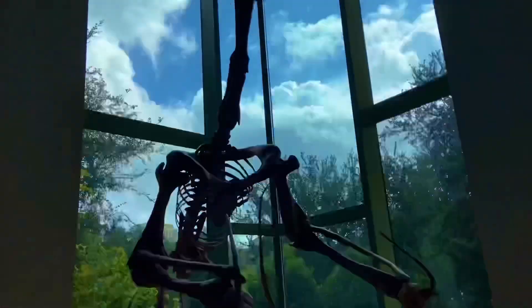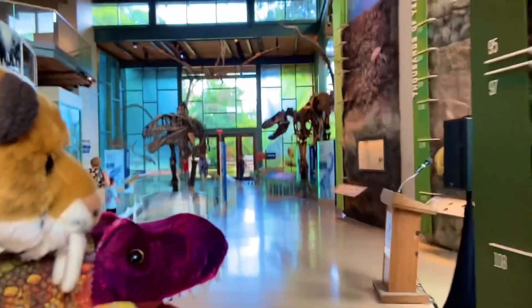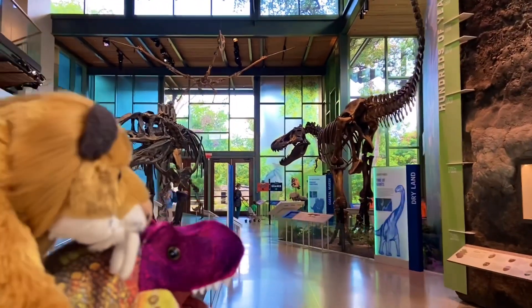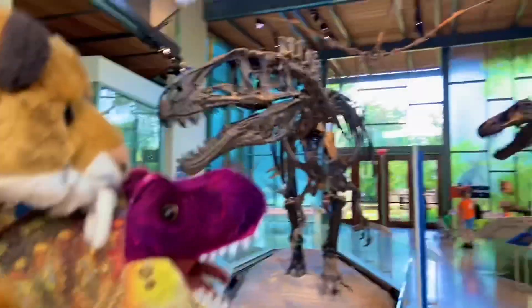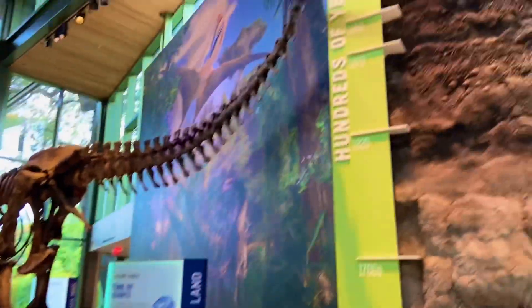Humans would be on the menu for these mighty flyers. And if we come over here, things are about to get a whole lot cooler. We got Acrocanthosaurus and Tyrannosaurus Rex right here.